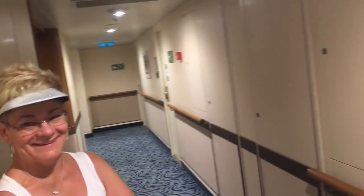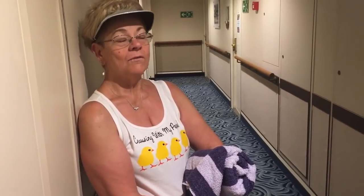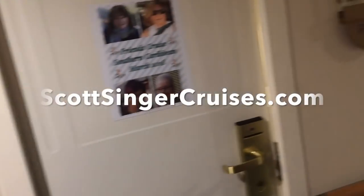Thank you so much, Barbara, for letting us come in and take a look at your room — and you too, Pat. I really appreciate you letting us see these interior rooms. They're spacious. After seeing Scott's room, I had to have the horizontal room. If you all have not checked out scottsingercruises.com, check him out — he's awesome. He's got lots of room tours and much more. These two sisters are amazing ladies, and I appreciate each one of them so much. We are having a blast on this cruise.